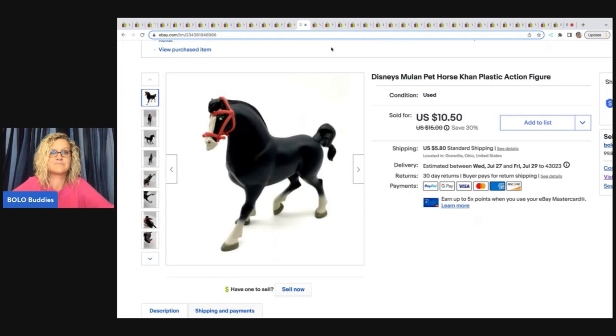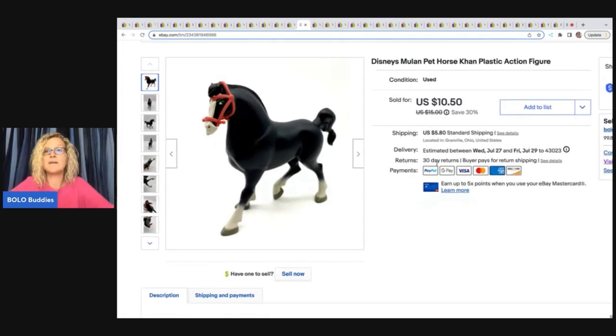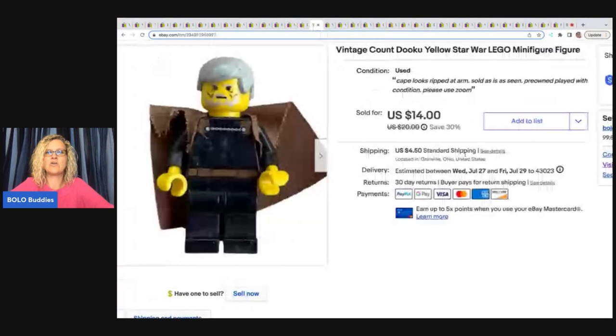This is a Disney Mulan pet horse Khan — I think that's the name — plastic action figure. I got this at a garage sale for 10 cents and sold it for $10.50 plus shipping.